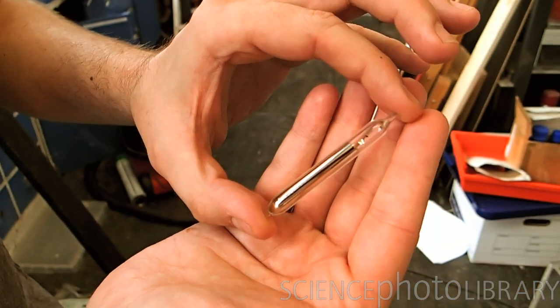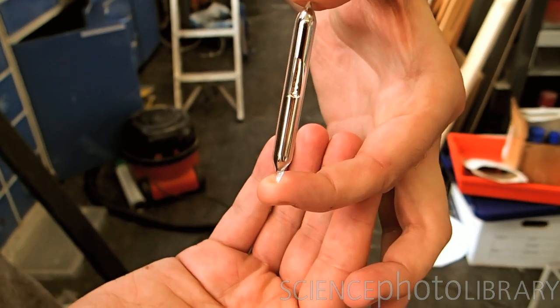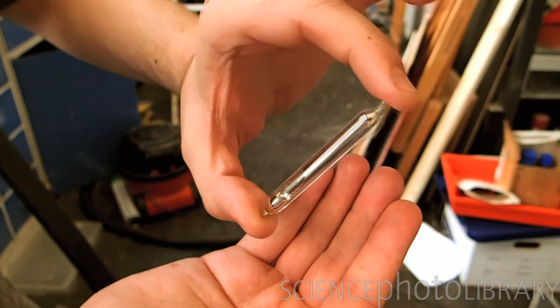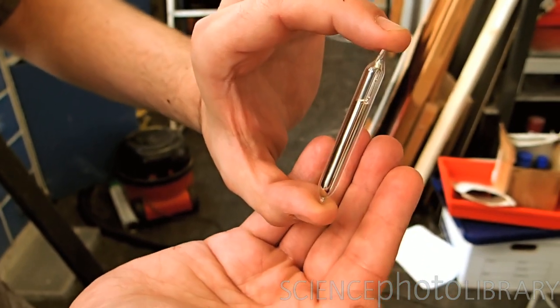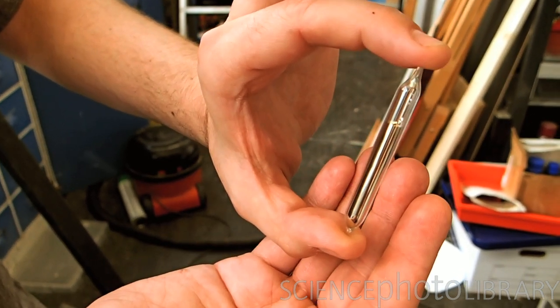This is a vial of the caesium that we're going to be dropping in water to see what it does. As you can see, it's a liquid in the hot confines of the laboratory — a beautiful golden liquid. I'm looking forward to seeing a few explosions when it gets in contact with the water.